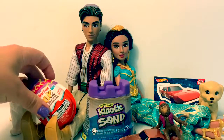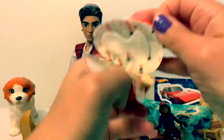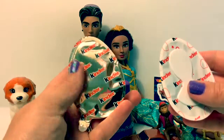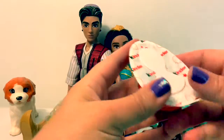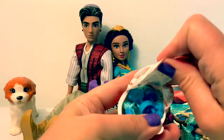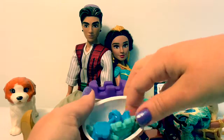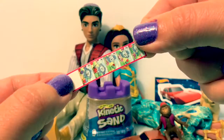Now let's open the Kinder Joy. Here's the chocolate part. Delicioso — delicious. Here's the toy. Let's see, what did we get? There's a little sticker.